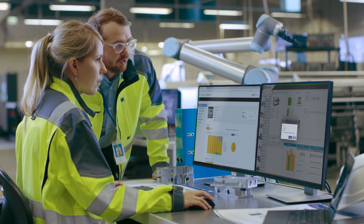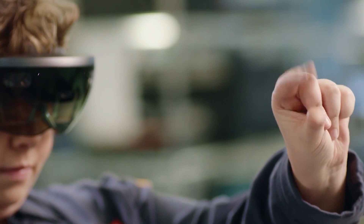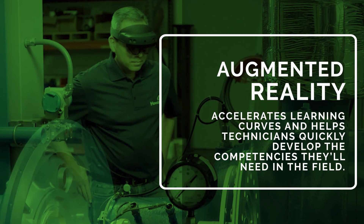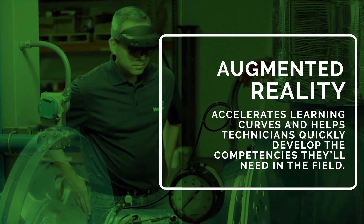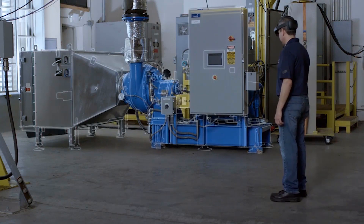It starts with training, where service providers are using Augmented Reality to create more effective hands-on experiences. Augmented Reality accelerates learning curves and helps technicians quickly develop the competencies they'll need in the field.